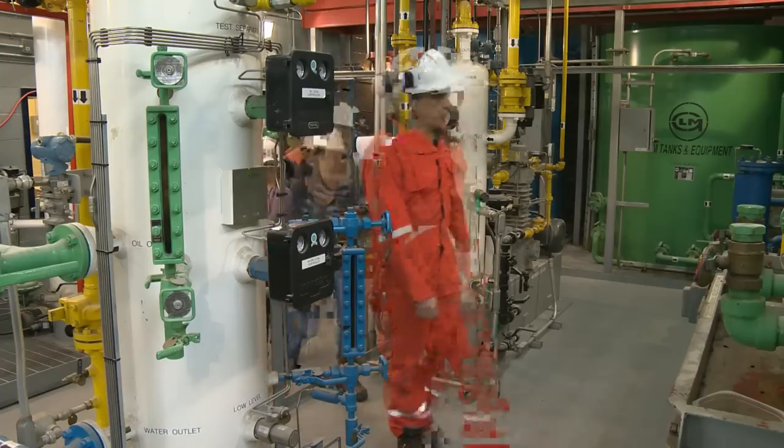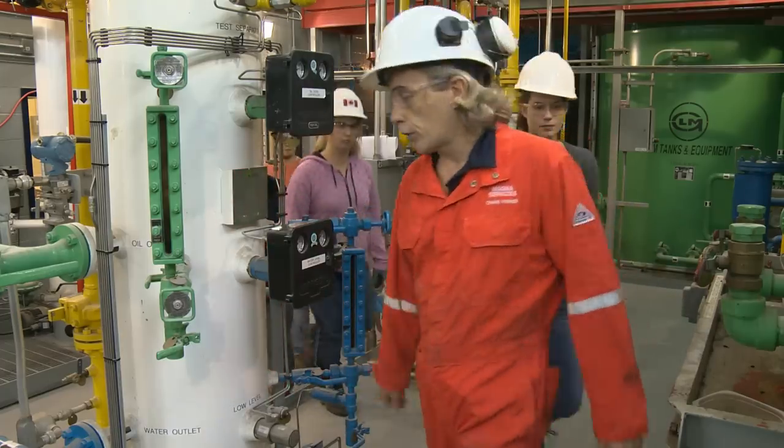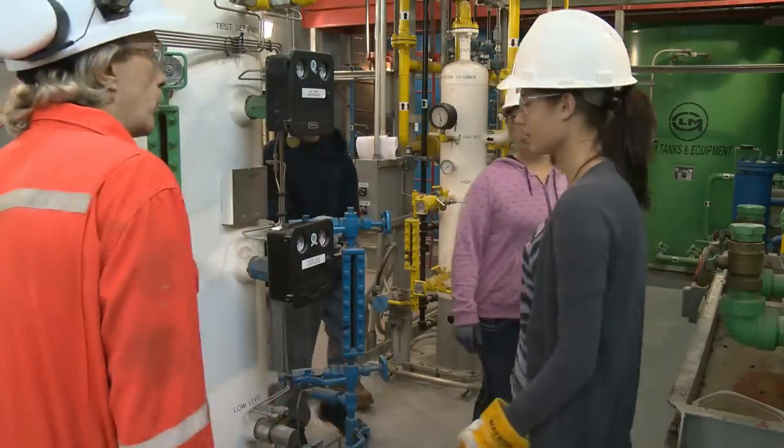We educate our students in all areas of process and control, right from removing valves and installing transmitters to commissioning transmitters and points and confirming that all aspects of our process plant are running.